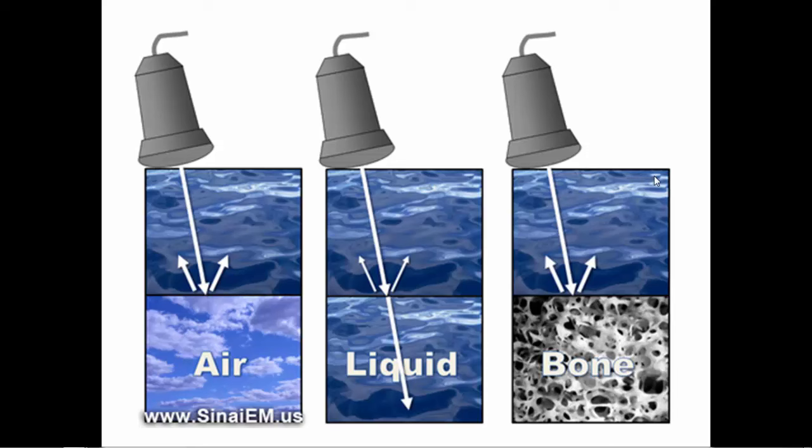Snell's Law has to do with what happens to sound as it goes from one density to another. In the human body things are a bit simpler because we don't have to worry about an infinite number of density possibilities. We are always starting with liquid density, because the transducer, the gel, and the initial soft tissue are all going to be liquid density. When you look at the bladder, for example, you are going from liquid density into other liquid density, and most of the beam continues on into the body, with very little reflected at that interface.